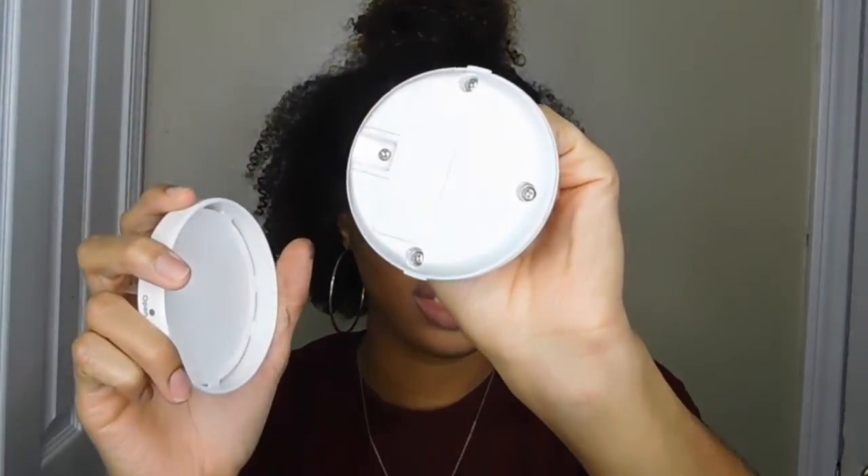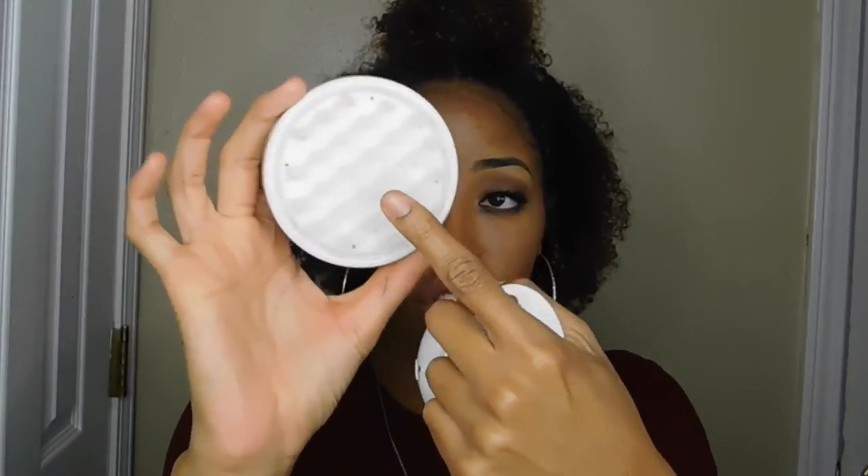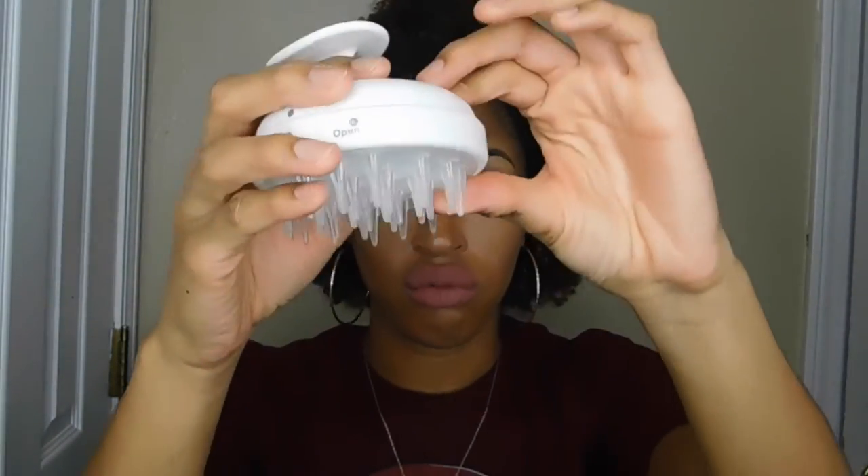For hair, the first thing is my scalp massager. It's battery-operated with massaging brushes, and it's made to use in the shower, though I also use it just whenever I'm relaxing. It's great for people who struggle with dandruff or dry scalp — it helps open up your pores and promotes blood circulation, which can increase hair growth.